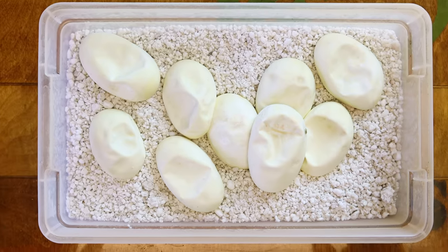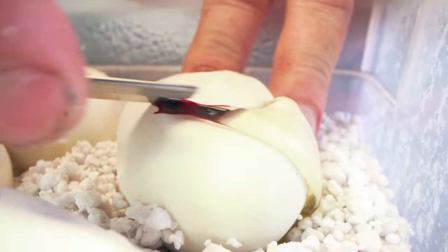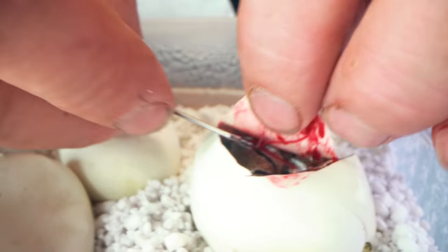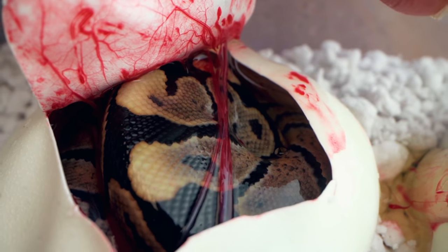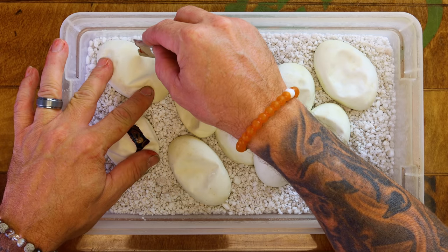We have a pretty good size clutch here — nine eggs bred from a pinstripe that's het for axanthic, bred to a double het lavender snow. So we hopefully can hit some pinstripe axanthics that are het for lavender — that would be pretty cool. Let's see what we have and go into the first egg. We hit an axanthic earlier from a similar breeding, but it wasn't a pin axanthic. And we just hit a possible double het — just a normal ball python. That's not the way I want to start off, but I want to end good, not start good.